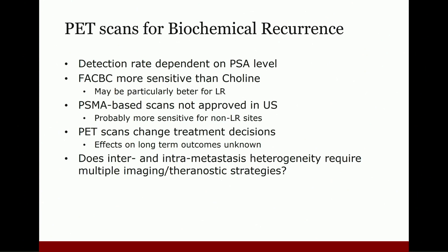However, it's also true that the long-term outcomes of these treatment decision changes are really not known, and I'll talk a little bit about that in the next couple of slides. A topic we all need to consider more is the question: does inter- and intra-metastasis heterogeneity require multiple imaging and/or multiple theranostic strategies?